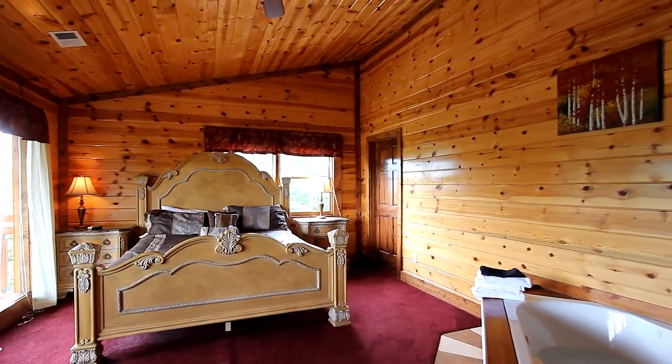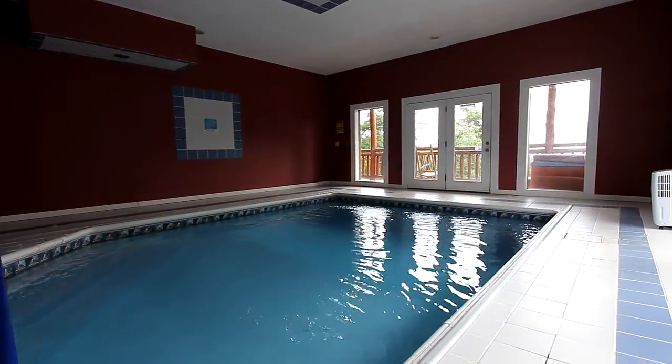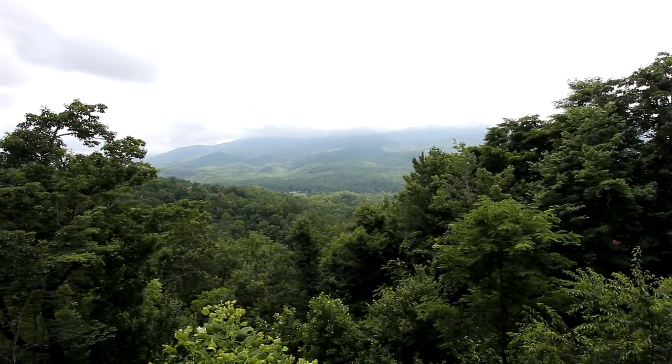Here is a jet tub that will provide intimate relaxation, or choose the family-sized hot tub out on the deck. And take a look at this — a private pool for your group. Better than seasonal, you can enjoy your swims while taking in the views through a wall of glass any time of year.